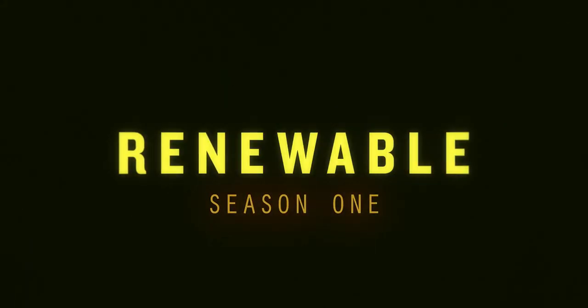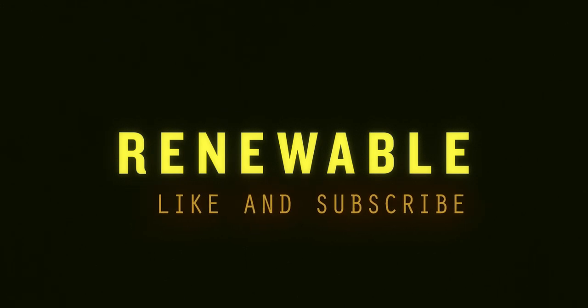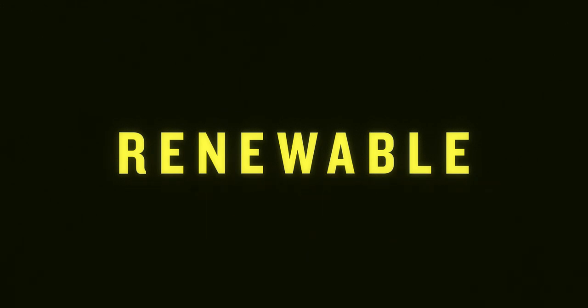On this season of Renewable, we are going to be looking at people — engineers, entrepreneurs, thinkers, and activists — each with their own unique vision of a sustainable future in the heart of Canada's fossil fuel industry. Follow us at Yeg Climate to find out when new episodes are coming out and don't forget to subscribe. Thanks for watching. We hope to have you back for the next episode of Renewable.